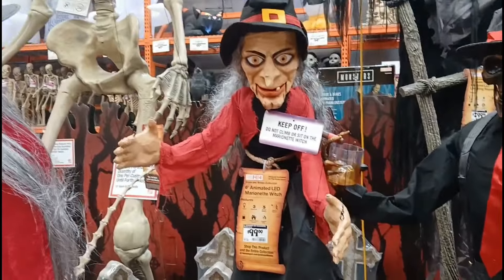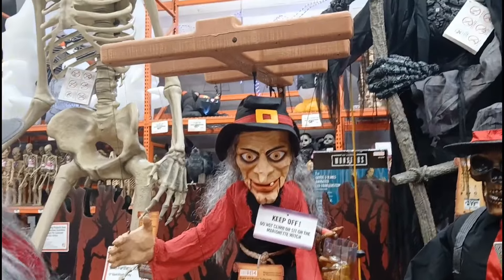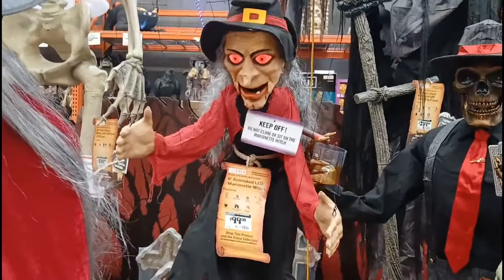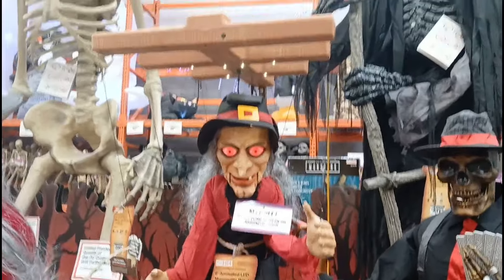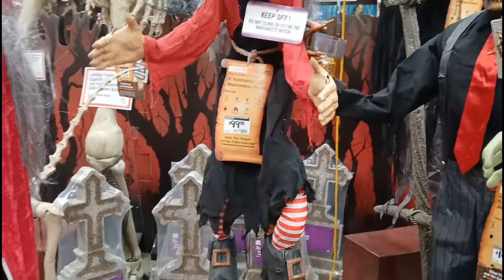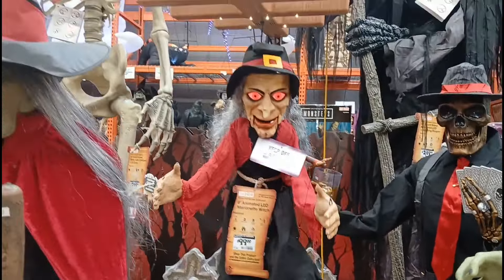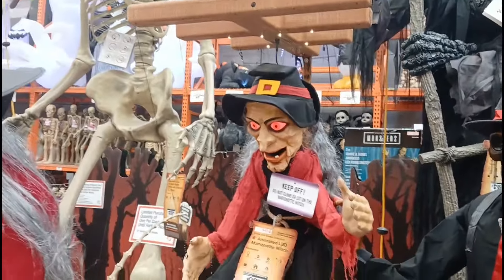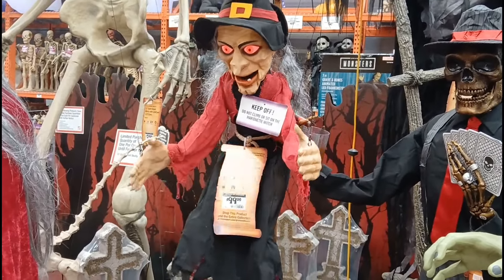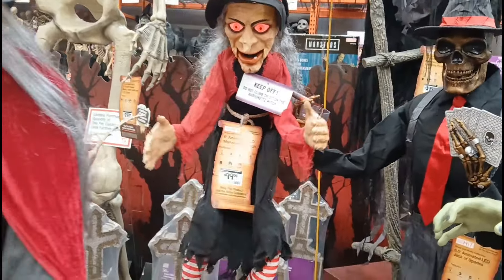This looks like the prop they also have at Spirit Halloween. The lights are above her — makes a pop at nighttime. Look how cool that is.